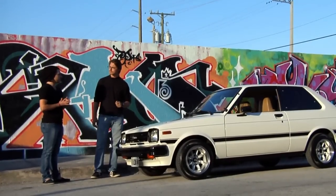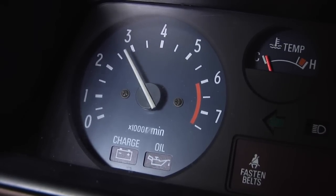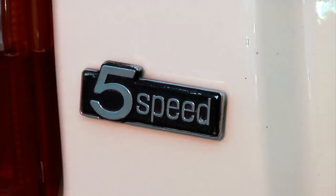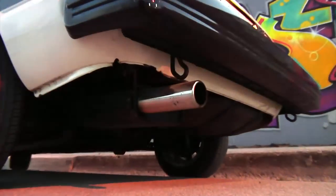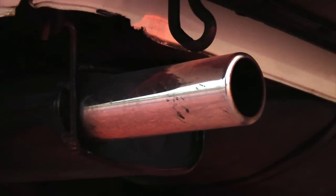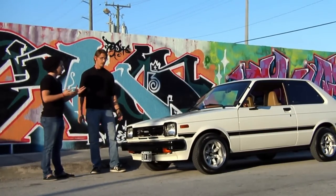Right now it's completely stock except for the carburetor. But people do modify them — they put double carburetors, they change the pistons, they change the internals in the engine. They bring it up to about 115, 120 horsepower.